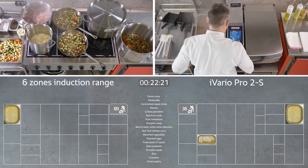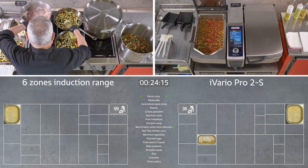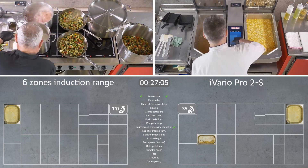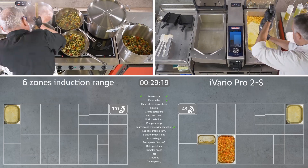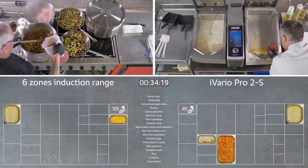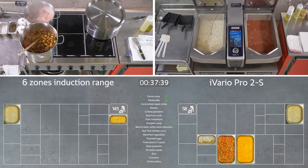Both chefs are currently working on the vegetable ratatouille. As you can see, almost all induction fields are being used on the left side — both pots and pans are in use. In the iVario, the finished soup is blended until smooth and then emptied. After a quick clean, the stewed fruit can immediately be started.